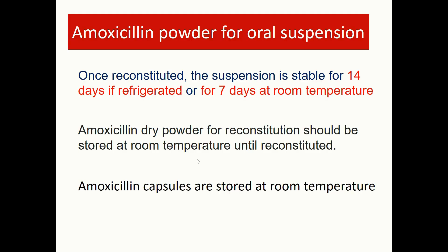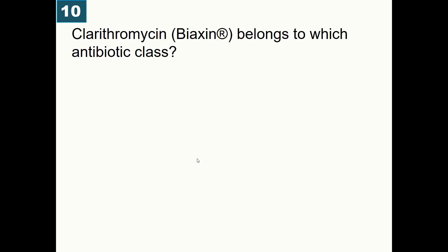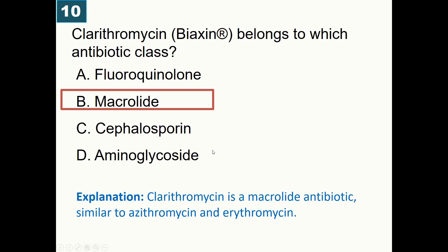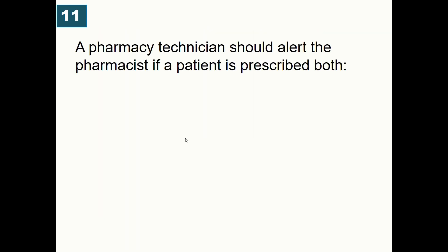Other amoxicillin products such as capsules are stored at room temperature. Clarithromycin belongs to which antibiotic class? A) Fluoroquinolones, B) Macrolides, C) Cephalosporins, D) Aminoglycosides. Correct answer is macrolides. Clarithromycin, azithromycin, and erythromycin — these '-mycins' — are macrolide class antibiotics.